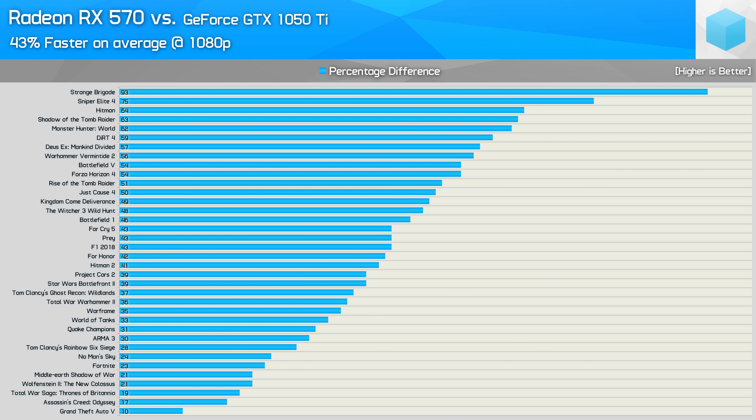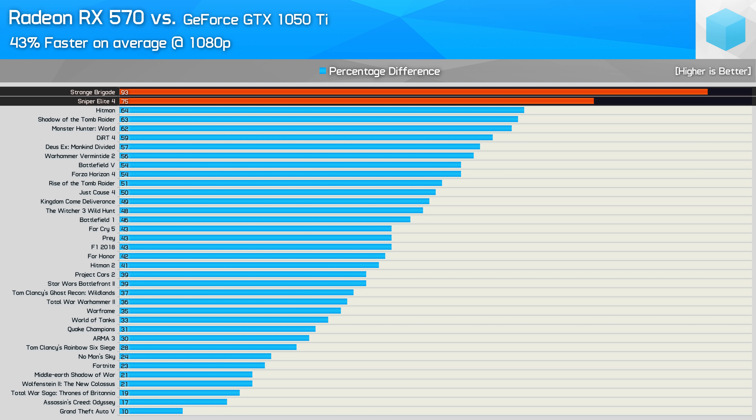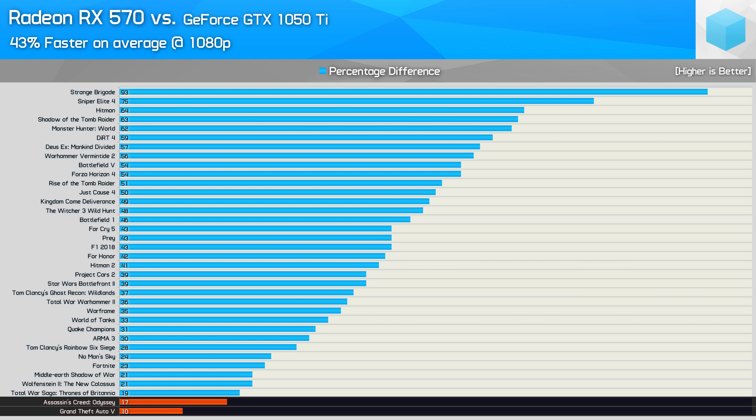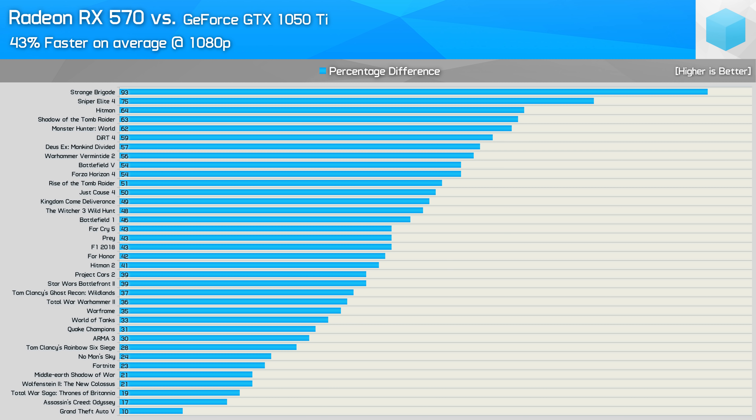Before we get into pricing, let's take a quick look at how these two GPUs compare overall in all 36 titles. The Radeon RX 570 was 43% faster than the GeForce GTX 1050 Ti on average at 1080p across 36 modern or popular titles. The biggest wins were seen in DirectX 12 titles supporting async compute — though AMD did sponsor Strange Brigade and Sniper Elite 4, so keep that in mind. The smallest wins were in GTA 5 and Assassin's Creed Odyssey, neither of which has been AMD-friendly in the past. Even so, the worst case scenario for the 570 was still a 10% victory, and typically you can expect the 570 to be at least 20% faster — over 40% faster on average across enough games.